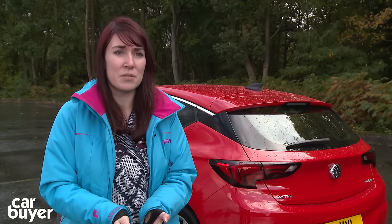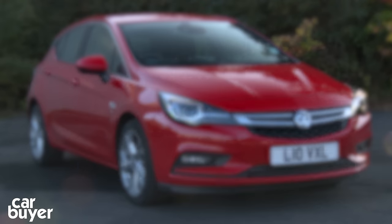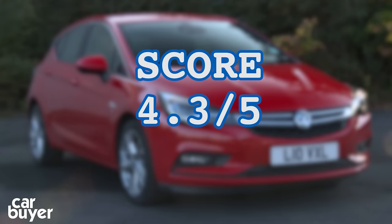The basic system is very good, but the extras available for quite a reasonable amount of money are a very good deal. The OnStar system in particular is something you'd only expect on premium cars, but it's available here at a bargain price. Overall, 5 out of 5 for cost — it's just such a good deal. After taking the average score across the five categories, Vauxhall's IntelliLink system scored a highly commendable 4.3 out of 5.